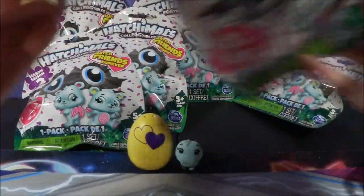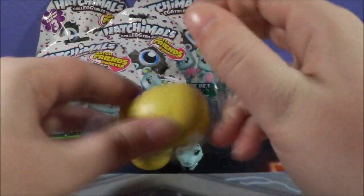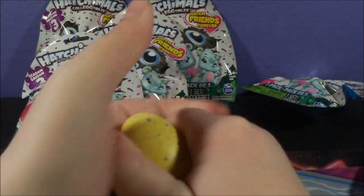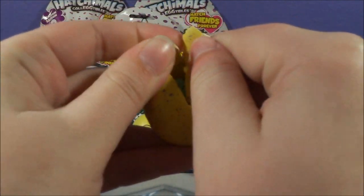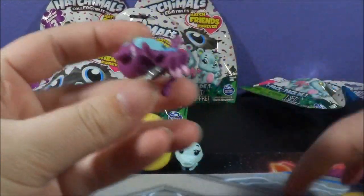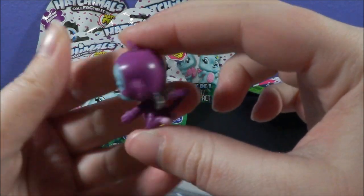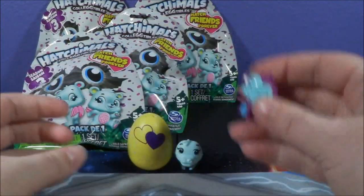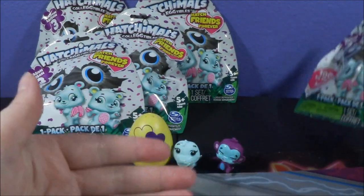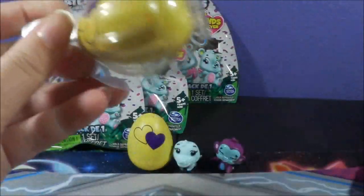I really wish it came with a checklist. So here's a purple speckled egg. We'll go ahead and open this one like normal — these are hard to open. We have a monkey! I don't like the monkeys, but it's really cute. I love the new poses that season three has because they can like hug each other. I don't know who your friend is, buddy, because I don't have a checklist.